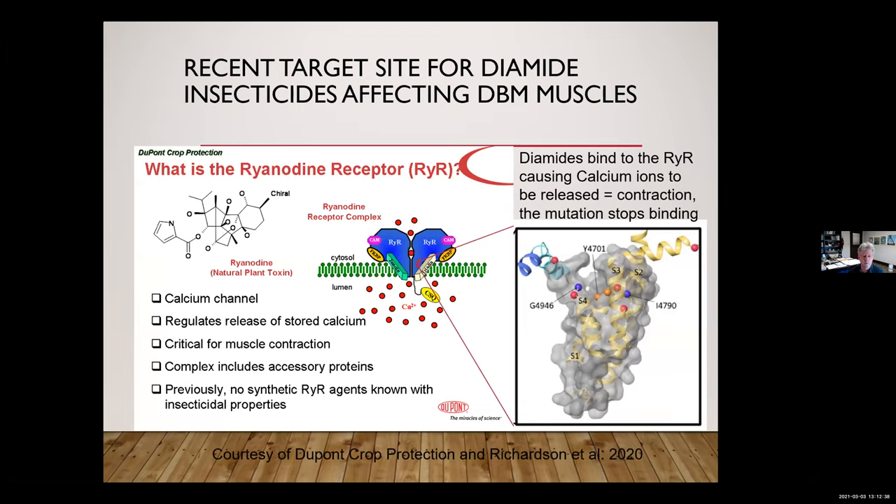Unfortunately, because diamides were extremely effective when first released, and because of heavy use and a couple of other factors, we started to see insecticide resistance to this class of chemistries as well. That inset shows the specific mutation sites that occur in the channel that basically prevent those toxins from binding.